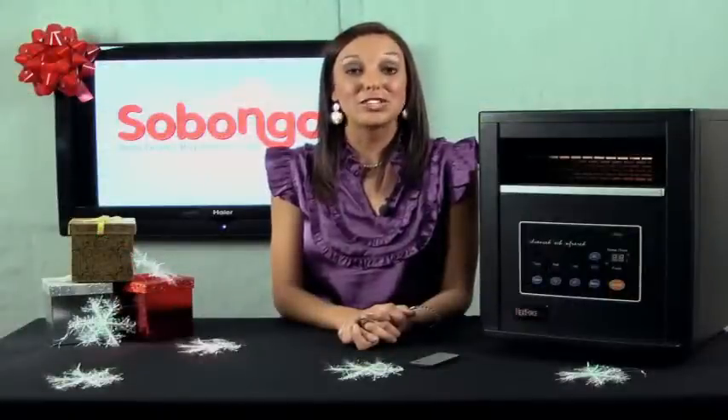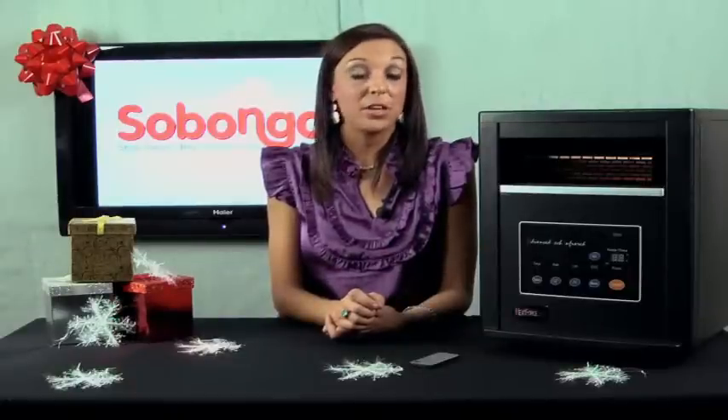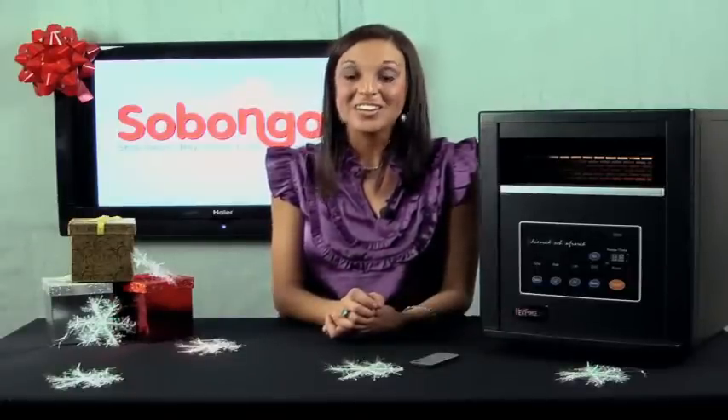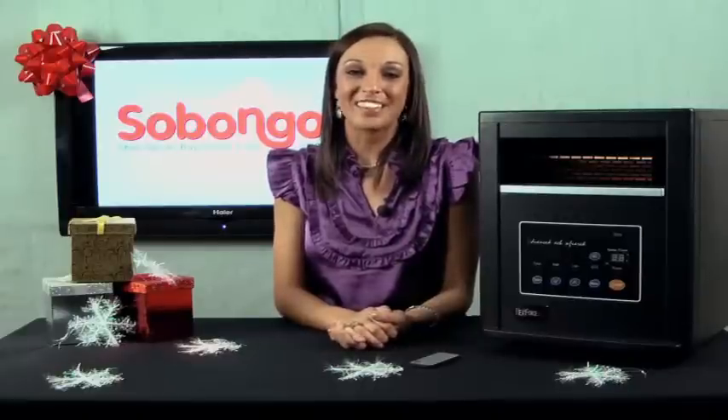Until next time, thank you for shopping, and don't forget to sign up for our daily deal emails. We have some really cool products coming up that you do not want to miss out on. By signing up for our daily deal alerts, you'll be the first to know about those and won't have to worry about missing out. Happy shopping, thanks!